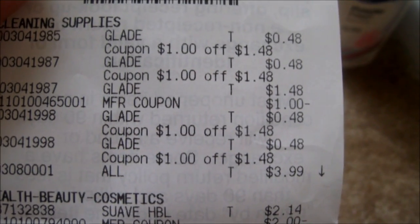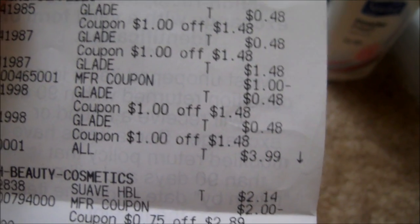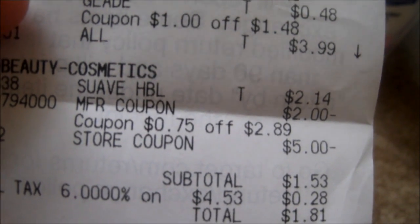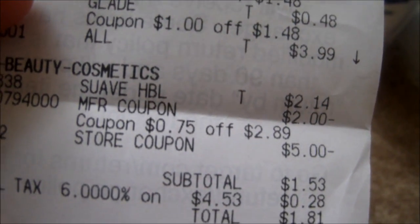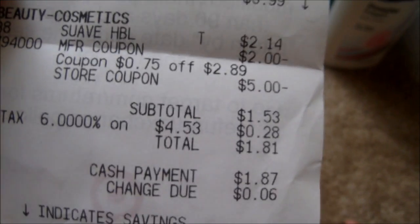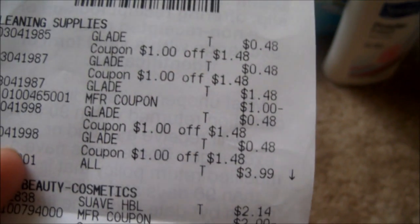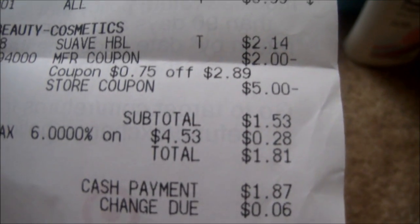For my next transaction, I bought five Glade fall limited edition items, an All detergent, and a lotion, and all that came out to about a dollar. Each Glade fall item was $1.48 — this is actually from the other store I mentioned, a few cents cheaper. The All detergent was $3.99 and the lotion was $2.89. I used a $2 off manufacturer coupon and a 75 cents off Target coupon that printed from the Target machine. I also had a $5 rebate off the whole transaction.